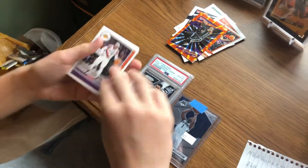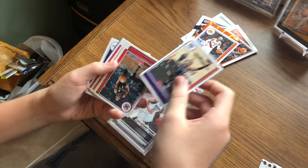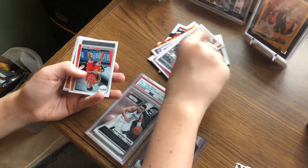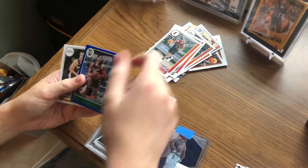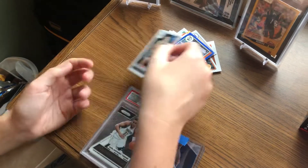This is Hoops 21-22. Carmelo Anthony, De'Aaron Fox, Spencer Dinwiddie, Bojan Bogdanovic, Thaddeus Young, Kyle Lowry, Enos Cantor, and Joe Weiskamp.